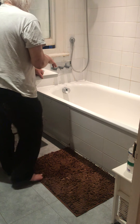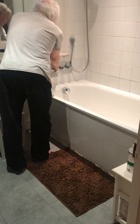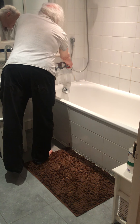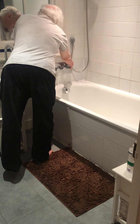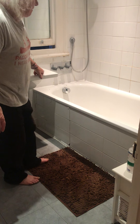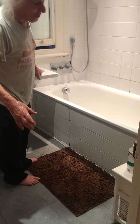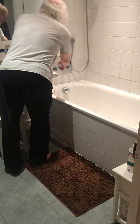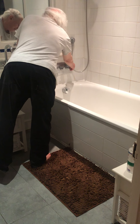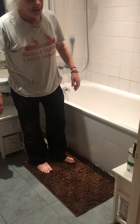That middle control sets the temperature for both bath water and shower water. The leftmost control runs water into the bath at the temperature set by the middle control, and the right control activates the shower. If you move both controls at the same time, you can run a shower and fill the bath simultaneously.